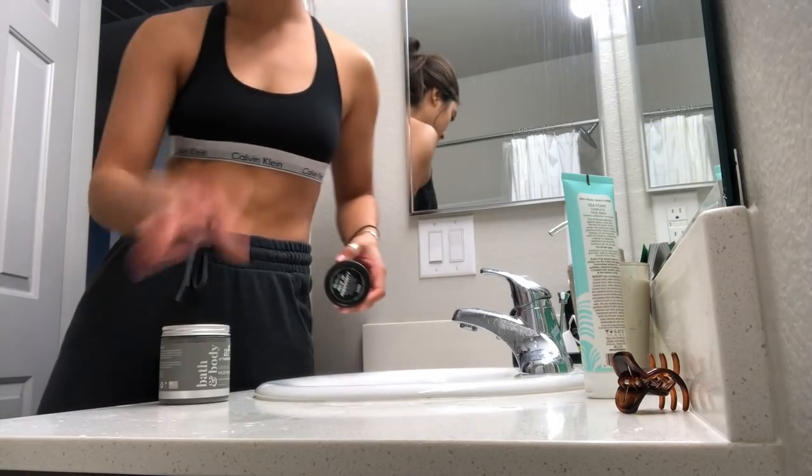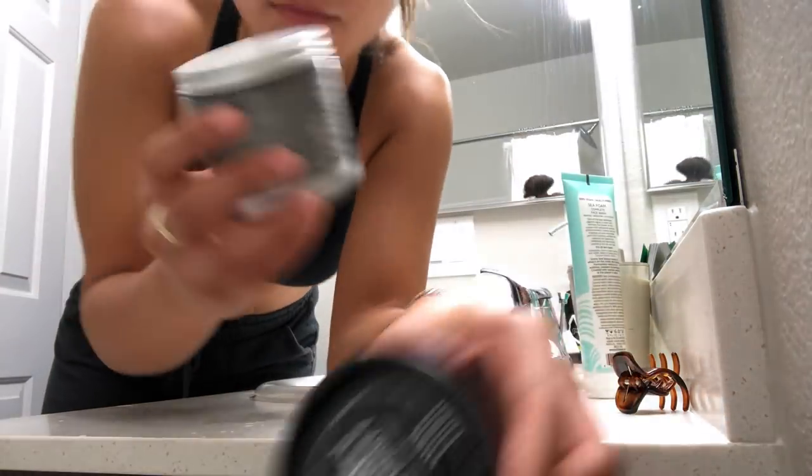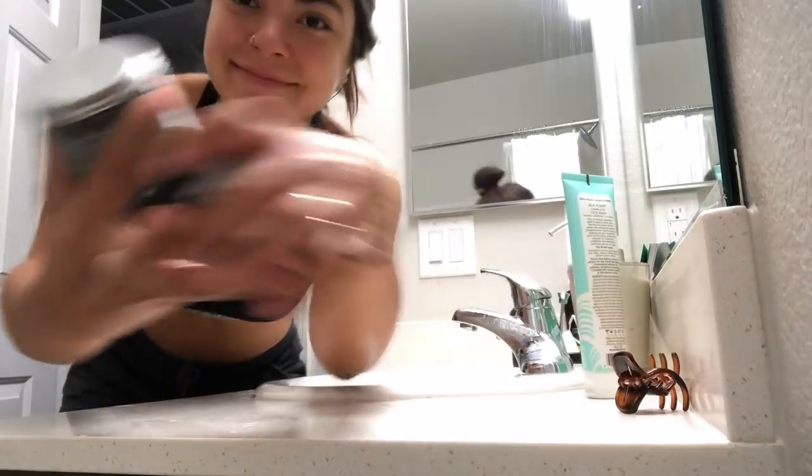About every other day — every couple of days, just not every single day — I like to go in with a face mask to either do some deep skin cleansing or to moisturize, depending on what the mask is intended to do.